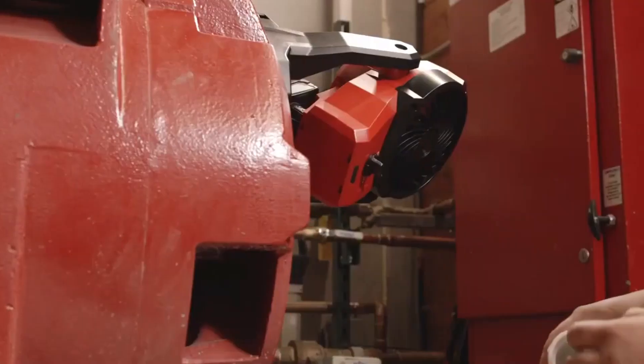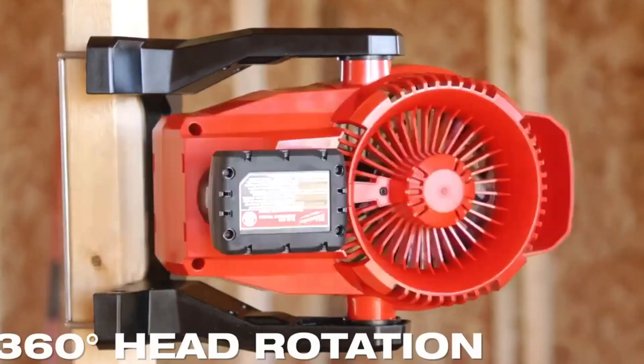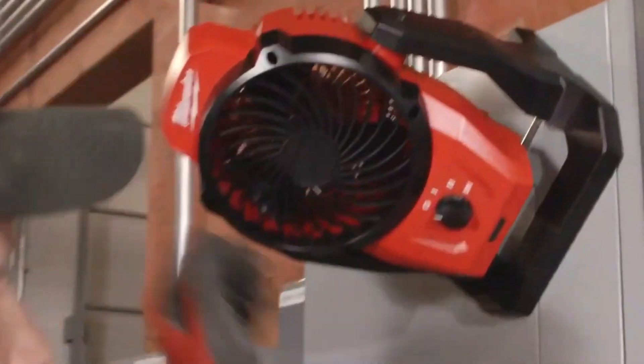It has three speeds, magnets inside, and runs on M12 batteries that last for 15 to 16 hours. This cool device costs $105.